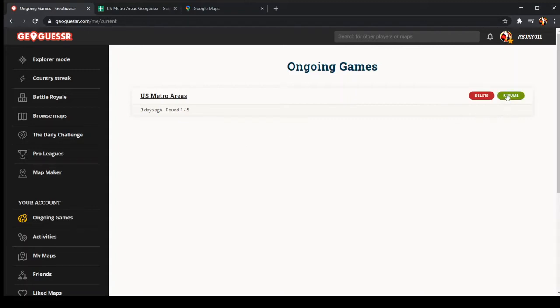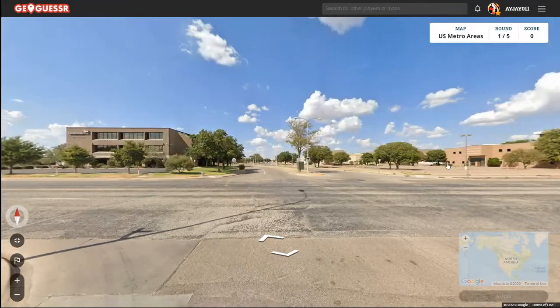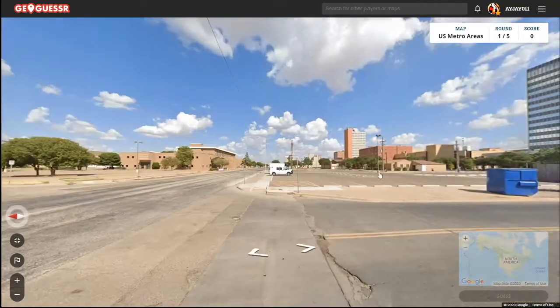Alright, here is game 176. Starting here, we've definitely got to be in the southern area.